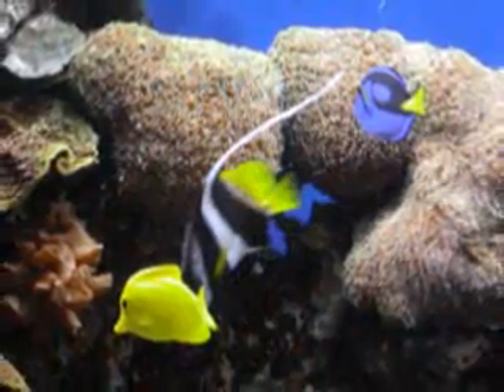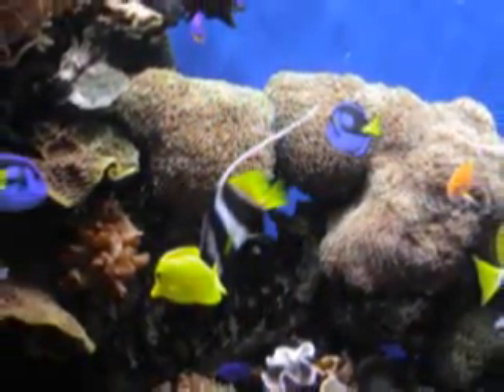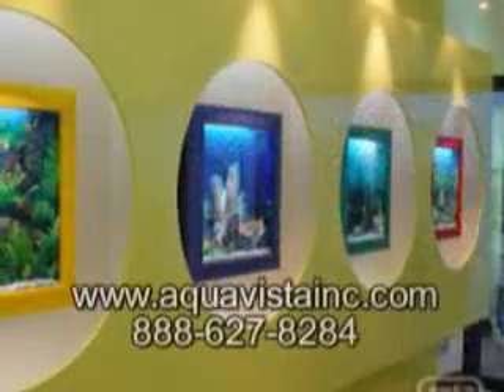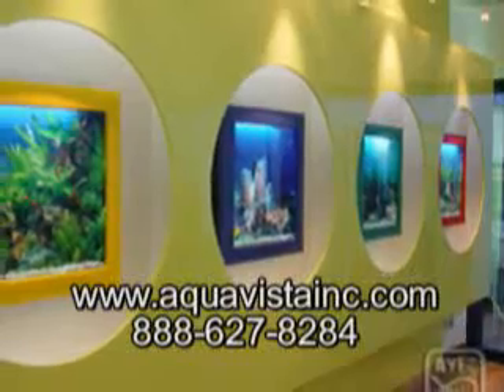Our choice for an ultimate gift this holiday season is the AquaVista 500 Wall Mounted Aquarium. Their mission is to provide the best product and service that will allow you to experience the joys of owning a living piece of art.